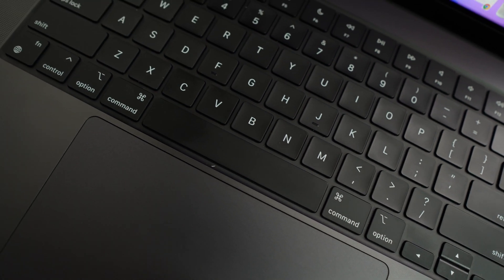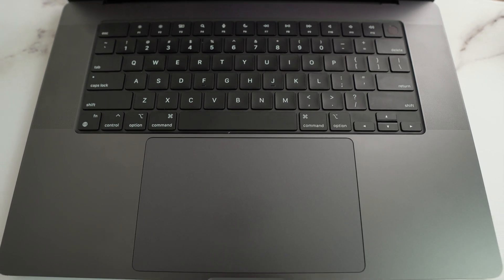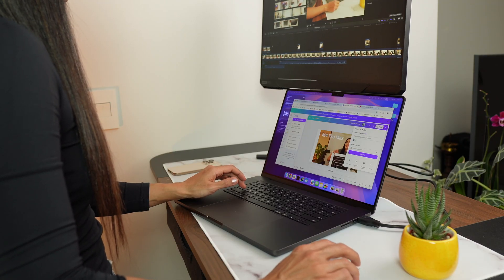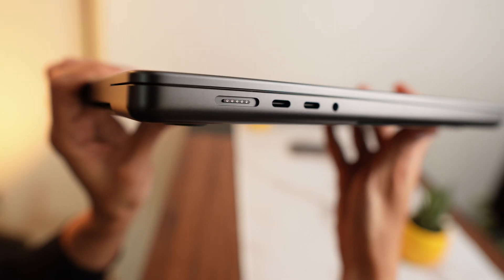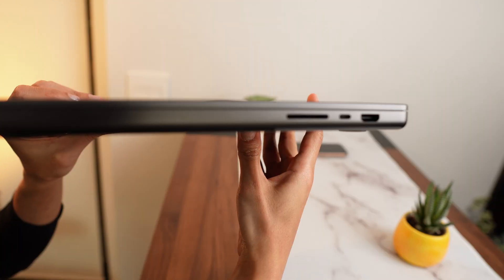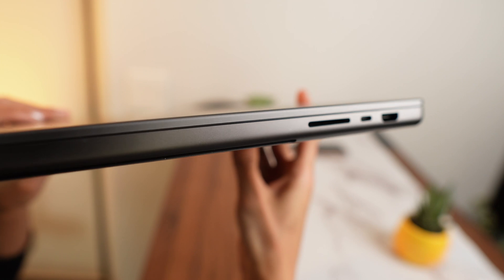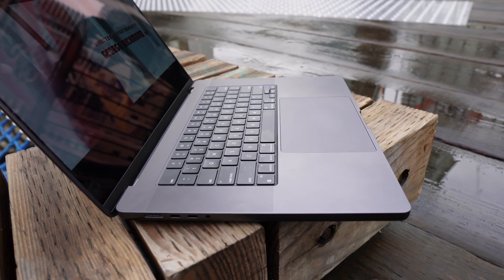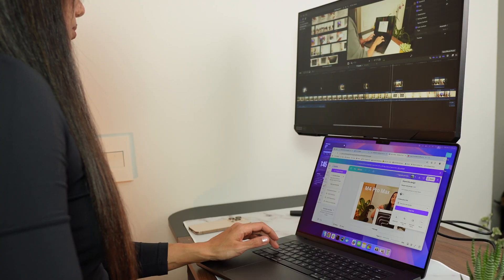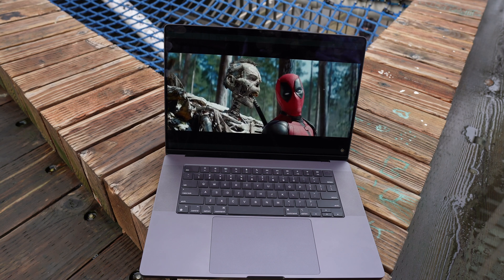The keyboard and trackpad are excellent as always — typing feels great and the large trackpad is super responsive. I use the trackpad for most tasks, but for more precise control I grab a mouse. On the left you get a MagSafe 3 charging port, two Thunderbolt 5 ports, and a headphone jack. On the right there's an SDXC card reader, another Thunderbolt 5 port, and an HDMI port. Thunderbolt 5 more than doubles transfer speeds, delivering up to 120 GB/s, making it perfect for transferring large photo and video files.